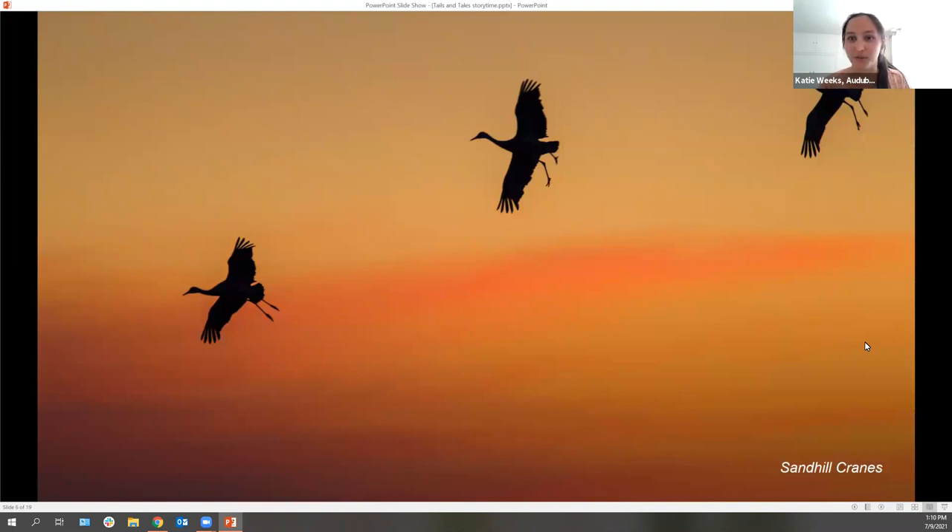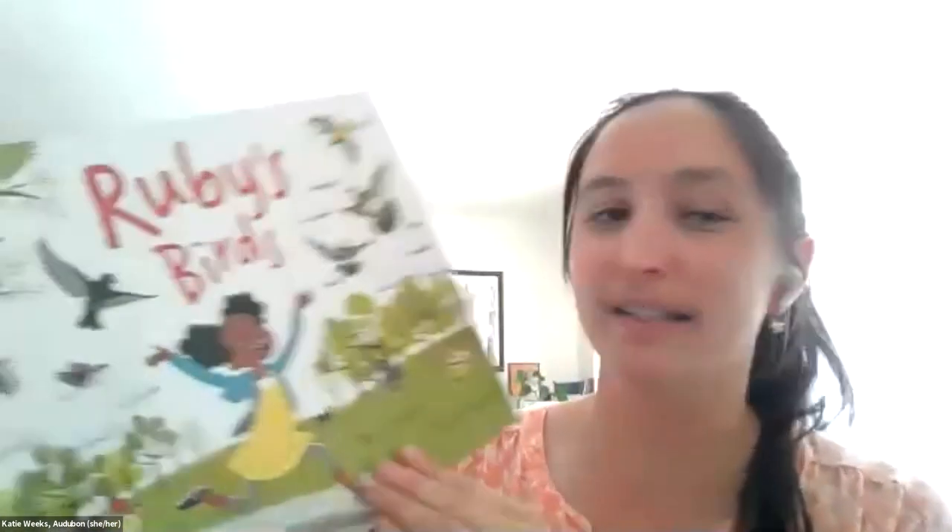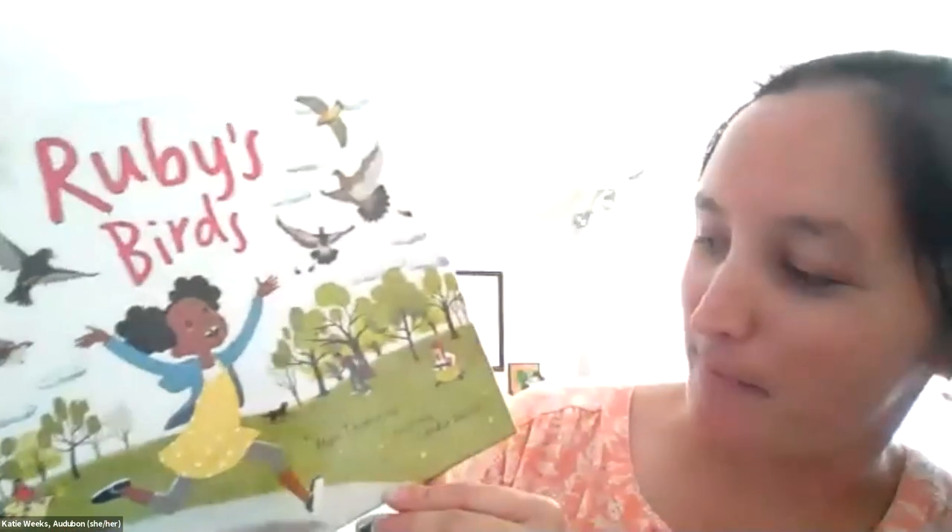Now I'm going to read us a story. We use science to protect birds, but we also work with people who just love birds in the community. I'm going to read Ruby's Birds, which is one of my favorite books. It's about a little girl who loves birds and is learning how to birdwatch and enjoy birds who might live around her. Ruby lives in New York City, so her home looks a little bit different than ours in Santa Fe, but I think we can still enjoy it.